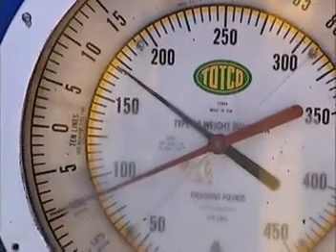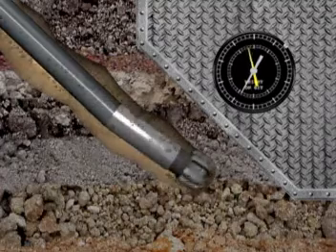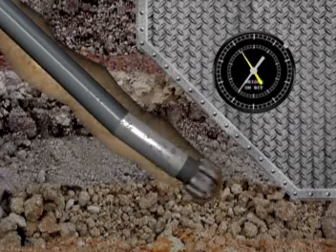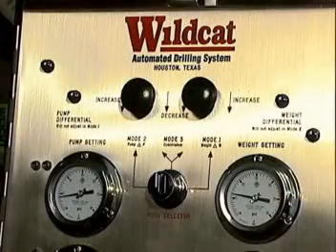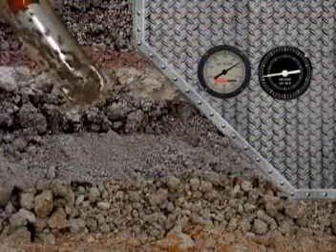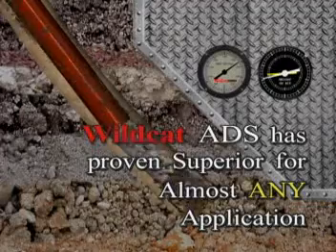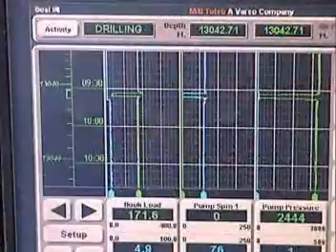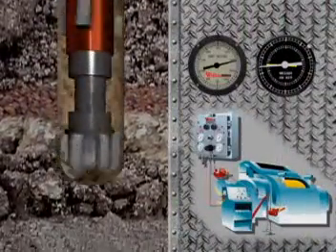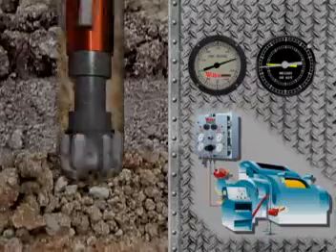Automatic drillers that simply operate the brake to maintain an indicated hook load have changed little in the past 40 years. That automatic driller is no longer a satisfactory solution, particularly in deviated or horizontal drilling or when drilling with PDC bits. Originally developed for use in high angle drilling with mud motors, the Wildcat Automated Drilling System has proven itself a superior controller for almost any drilling application, from spud to TD. By customizing each rig application, the ADS allows more consistent engagement of the bit with the formation, meaning higher ROPs, longer bit and motor life, and a straighter, cleaner borehole, whatever the application.